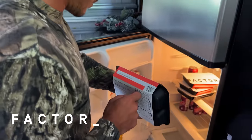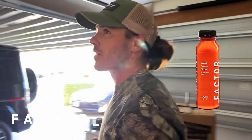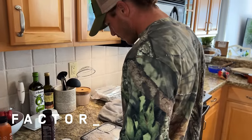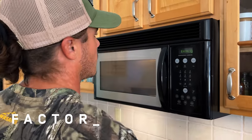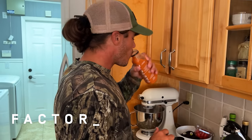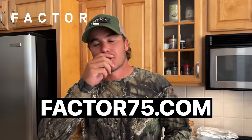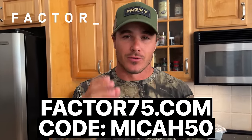Shout out to Factor for sponsoring today's video. A lot of different options you can choose from — I chose the keto. I'm going to try the spicy provano beef bowl and a carrot, orange, and ginger drink. The beautiful thing about Factor is all these meals are ready in two minutes or less. They show up fresh, never been frozen, and the quality is there — I've been eating these meals for eight months. Click the link in the description and use code Mike50 to get 50% off your first Factor order.